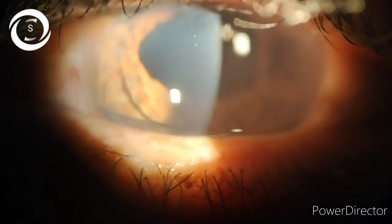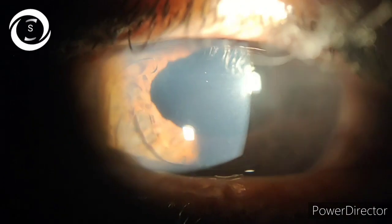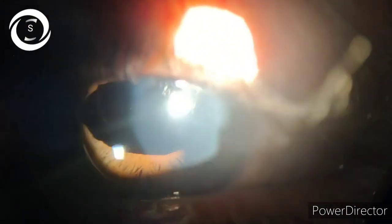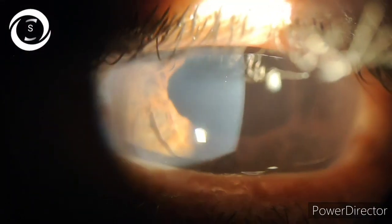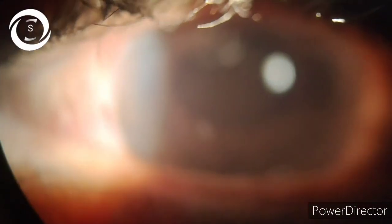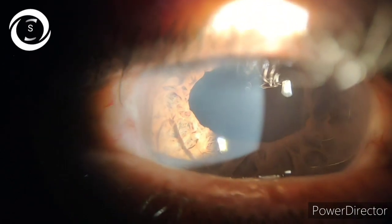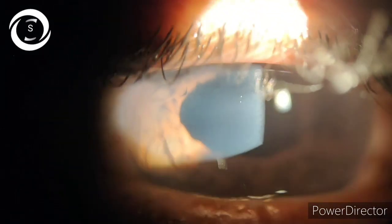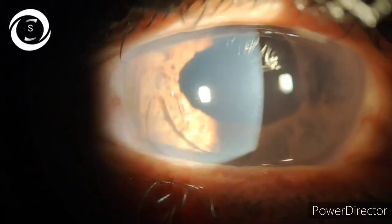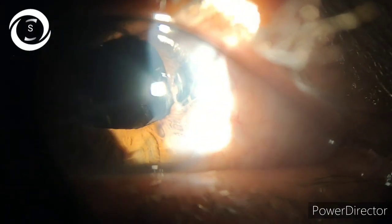When you are performing cataract surgery, you should be able to deal with all its complications. Now suppose a big tear has occurred and there is no place in the posterior chamber, and you don't have an anterior vitrectomy machine either — what should you do? In my honest opinion, I will try to cut all the vitreous from the wound and anterior chamber with a cannula. If there is no support, I will constrict the pupil and put an air bubble to see if it properly fills the anterior chamber uniformly, meaning I have removed all the vitreous.